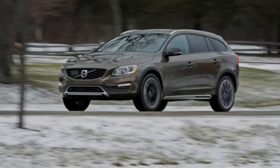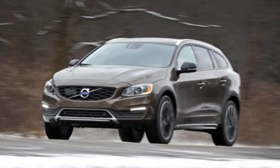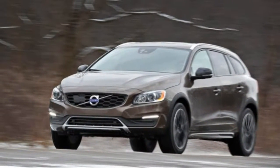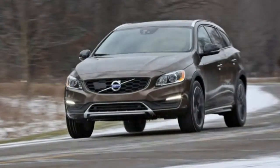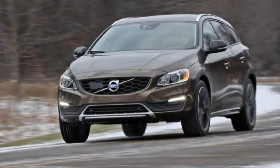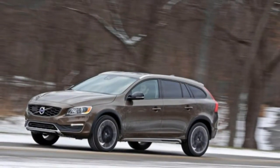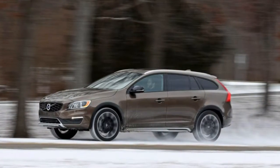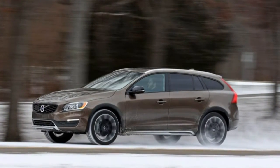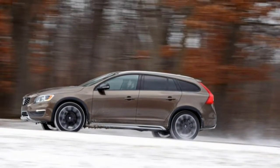In the burgeoning field of sub-compact crossovers, the Buick Encore stands out for a couple of important reasons. Compared with its many competitors, it has an upscale aura, particularly inside. But whether we can refer to it as luxurious depends on your definition of that term. We think it's not quite there, so we'll settle on calling it premium — an industry word used to describe vehicles that aren't quite classifiable as luxury but aren't far from it.